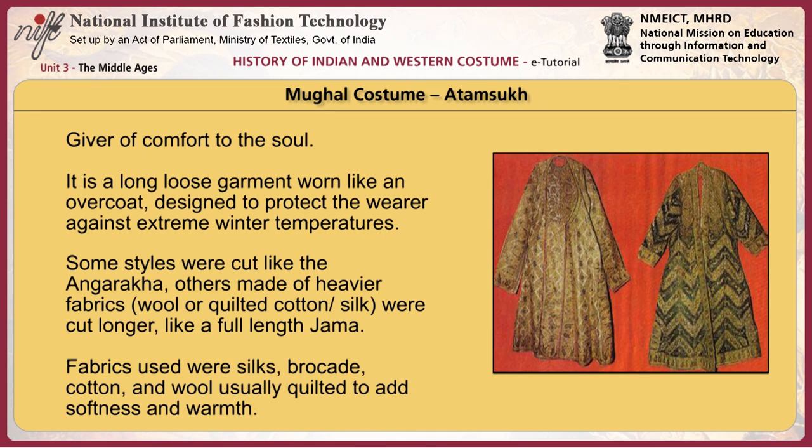The atamsukh, or giver of comfort to the sole, is a long loose garment worn like an overcoat, designed to protect the wearer against extreme winter temperatures. Some styles were cut like the angarakha; others, made of heavier fabrics — wool or quilted cotton or silk — were cut longer like a full-length jama. Fabrics used were silk, brocade, cotton, and wool, usually quilted to add softness and warmth.